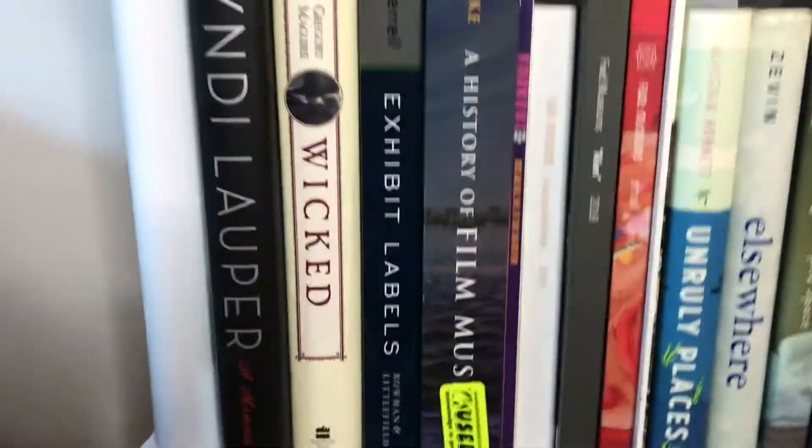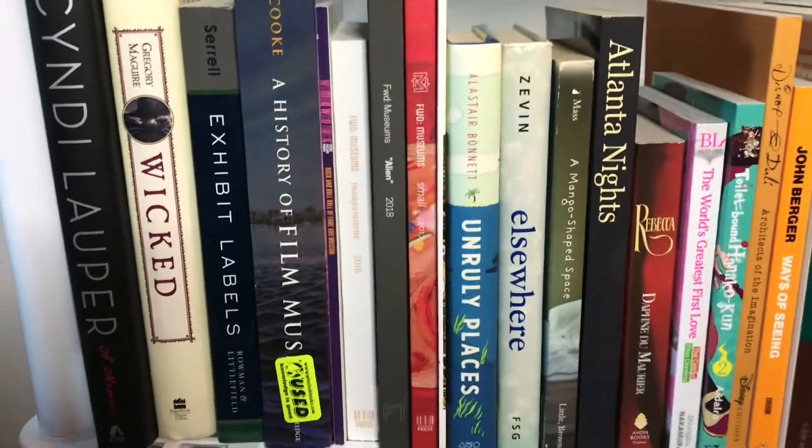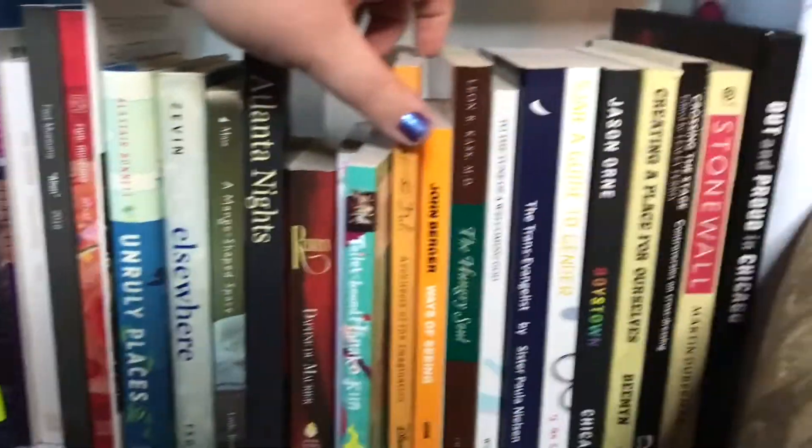My bottom shelf is a little more of a hodgepodge. First, we've got some books from when I was a kid and school books. Then there's a few more booktube books, some yaoi, this beautiful book about Walt Disney and Salvador Dali's friendship, and then some more queer books.